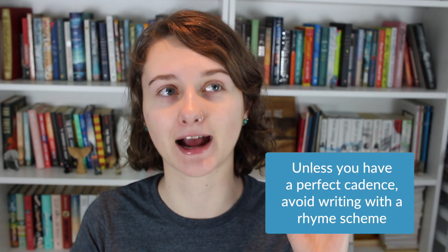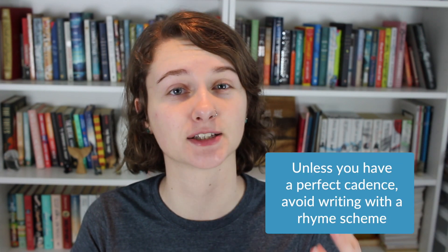Many people also believe that picture books should rhyme, and this is not necessarily true. Rhyming picture books can be very difficult to write, so unless the cadence is absolutely perfect it's probably best to shy away from a rhyme scheme. You also don't need to paginate your story — the illustrator or editor will break up the text into groupings, whatever they feel works best on each individual page.